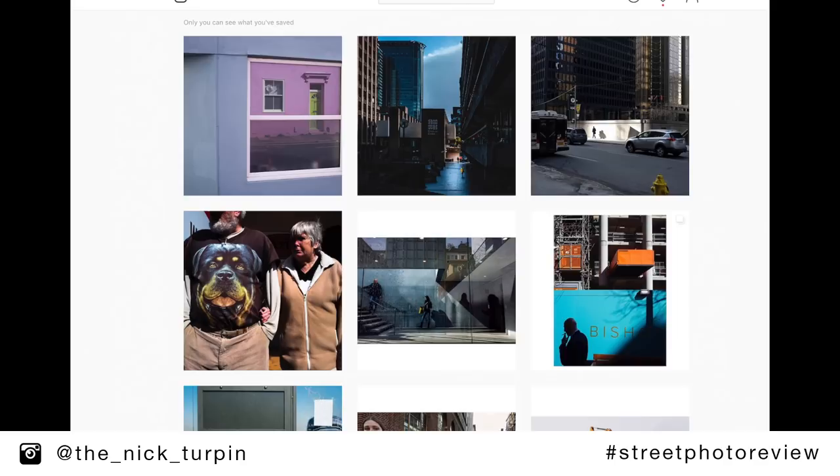So I've whizzed through and chosen some of my favourites, and I'm going to pick out a few here and explain why I like them, why I think they're working. Of course this is only my opinion and it's a very subjective thing.